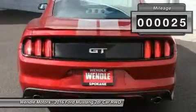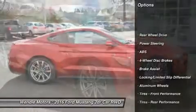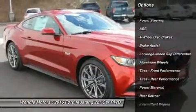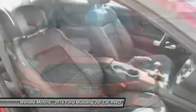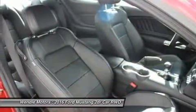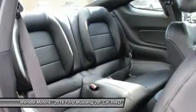Backup camera, Bluetooth, high intensity headlights, keyless start, automatic headlights, keyless entry, rear spoiler, and tire pressure monitors. Buy with confidence knowing Wendle Ford Sales has been exceeding customer expectations for many years and will always provide customers with a great value.